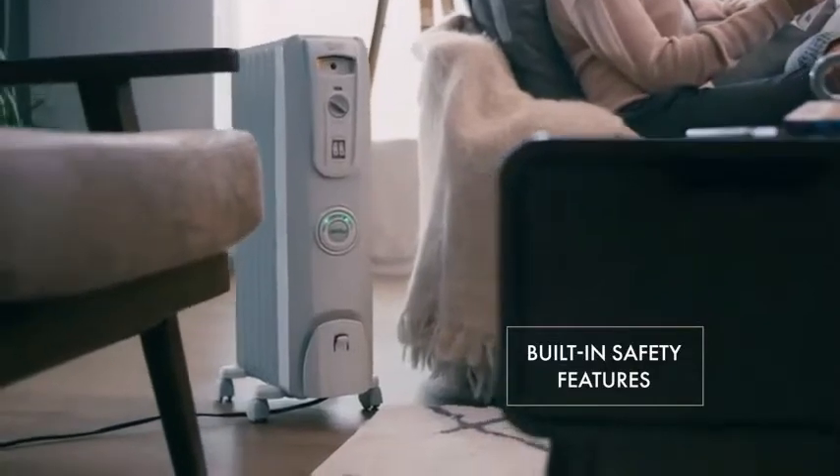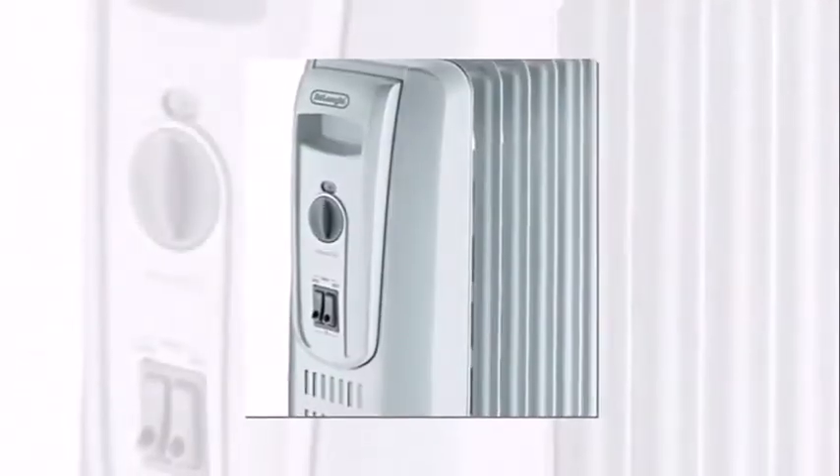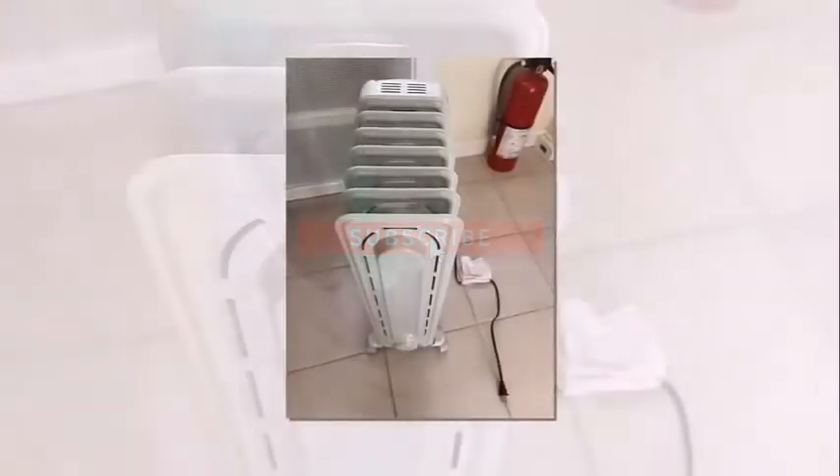The space heater worked great right out of the box and didn't have any funky smell others have mentioned. I had the heater on the medium setting with the dial on 3 for a comfortable 67 degrees all the time. The heater isn't designed to give immediate heat — it takes some time to reach the desired temperature. It does not save you much on energy bills but helps on those cold days when your furnace or boiler needs a little help, and it's great if you need additional heat in a specific location without raising the temperature throughout the entire house.